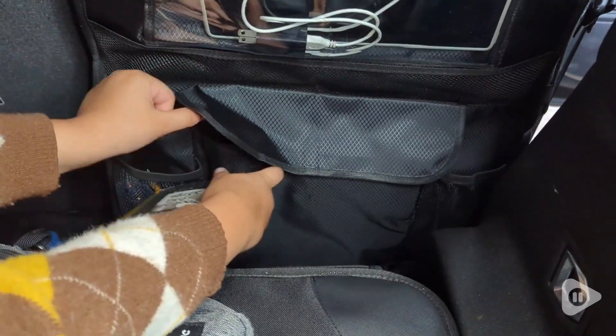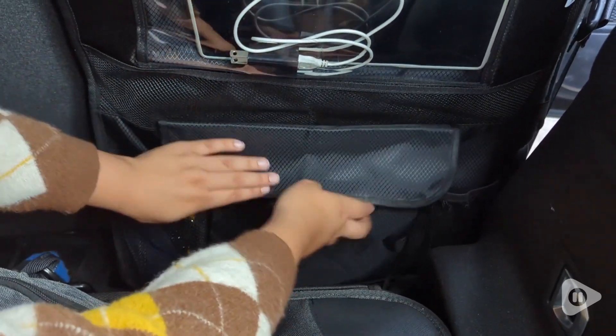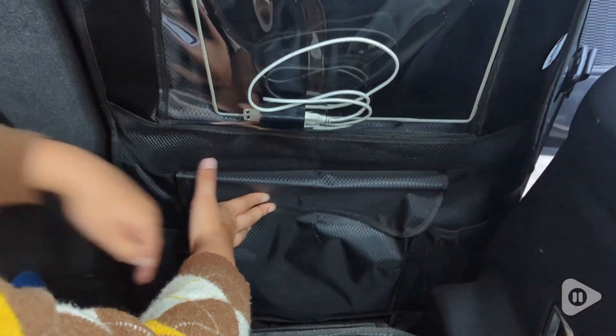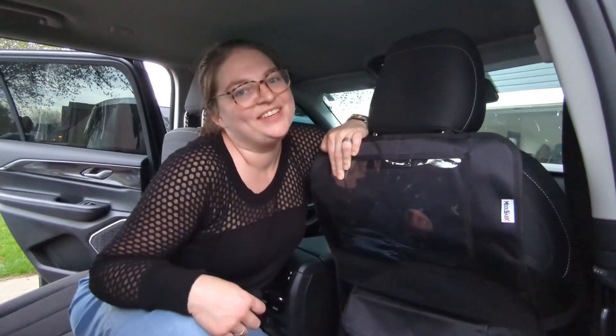If you are trying to keep your vehicle organized with kids, this is a super great set to have. You get two of each item. They are high quality, they look great, and our car has never been more organized. And that's our point of view.